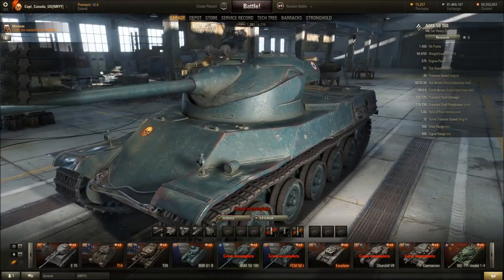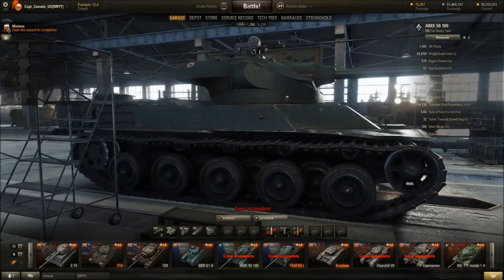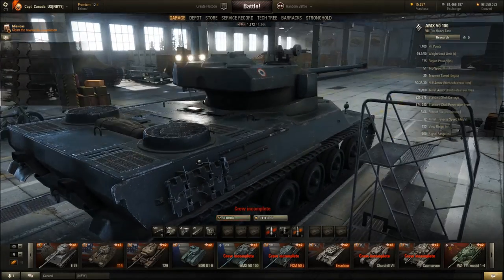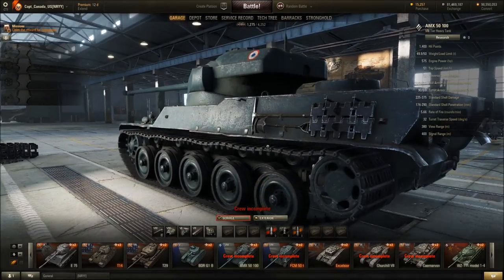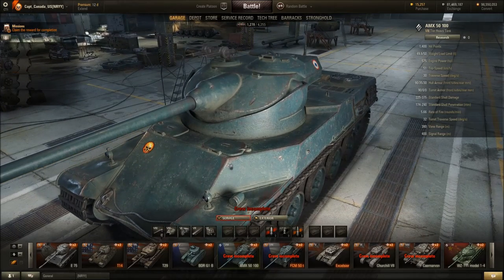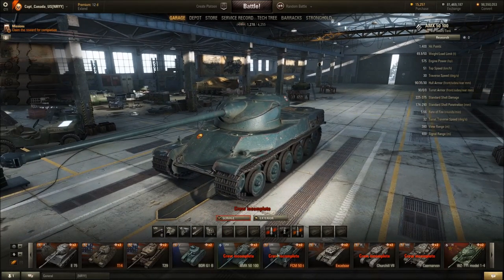The very first tank I'd like to show off is the AMX 5100, as you can see here looking glorious — interlocking wheels, a little bit of tracks, turbo fans for the engine. I like some wearing on the edges, looks good, can't complain about that one.